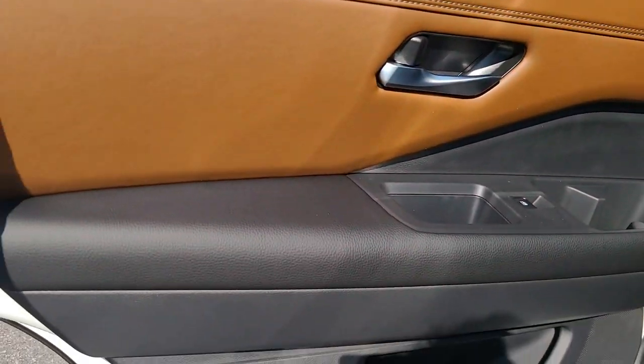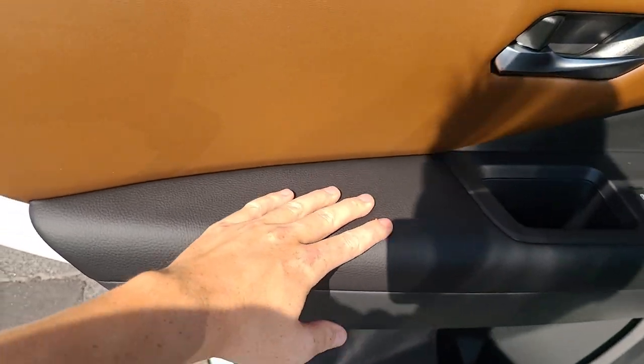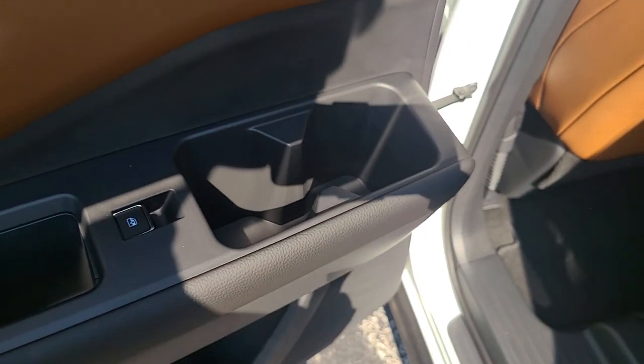Looking at the rear door panel, we've got brown leather on the top half, soft urethane-style plastic at the elbow — nice and durable, easy to clean — and harder plastic down below. There are two cup holders down low and two up top, so four cup holders per door.